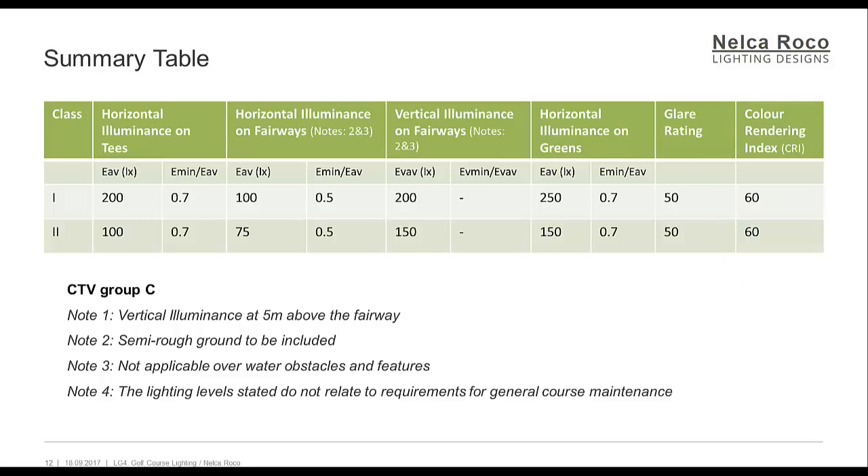Notes on the fairway illuminance table: Note 1 — vertical illuminance is measured at 5 meters above the fairway, so the 100 lux and 200 lux requirements apply at 5 meters above the ground. Note 2 — semi-rough ground must be included in the lighting calculation points. Note 3 — not applicable over water obstacles and features. Note 4 — the lighting levels stated do not relate to requirements for general course maintenance.